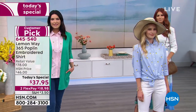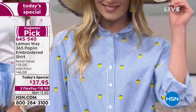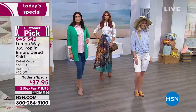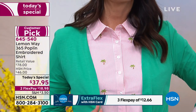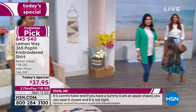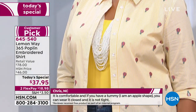I'm wearing the medium in the Today's Special — that's what I usually wear. It's super easy. And it's exclusive — no one else has it. Lemon Way is exclusive to HSN. The design team shops the world to look for what's trending and they think about all the small details, like the embroidery and even the button placement. They put the buttons a little closer together so you don't get that gaping or that little peekaboo. They really think of all these great fine details so you love your clothing and feel confident wearing it.